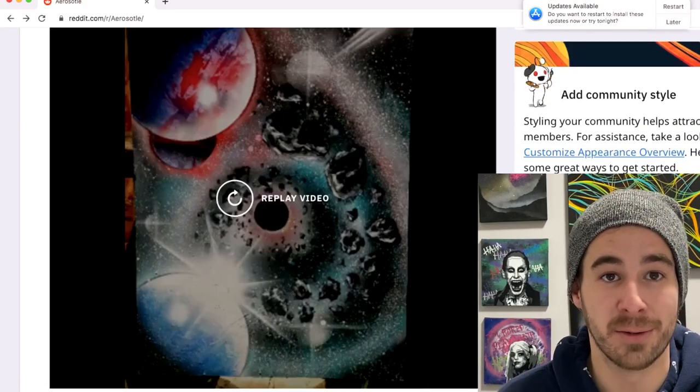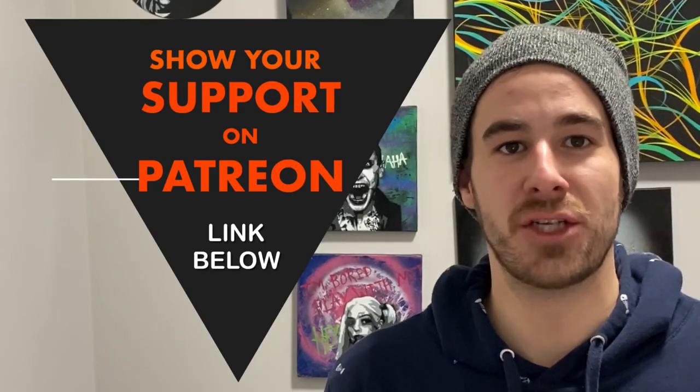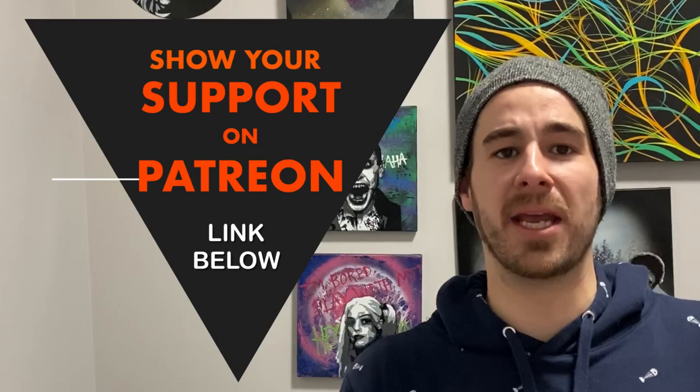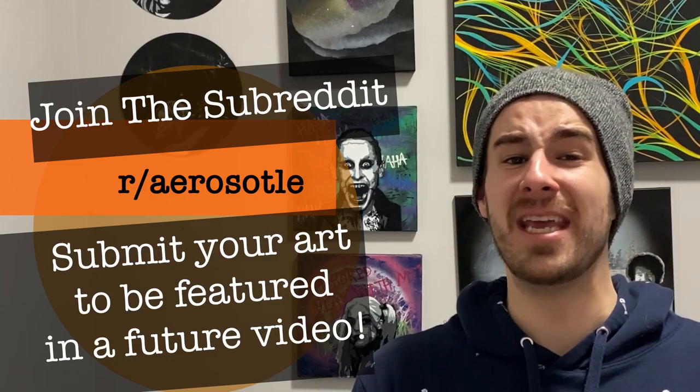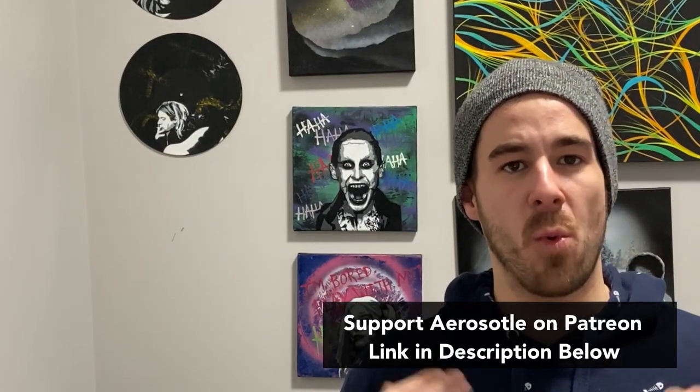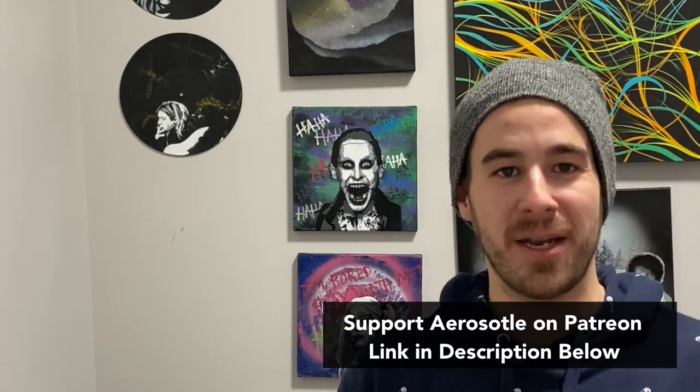Thanks again to all the patrons who support, and thank you all for submitting your beautiful works of art here on the Aristotle subreddit. If you guys want to be featured in a future video, it's as easy as submitting over on Reddit. Try to keep it to about four or five paintings a week to up your chance of getting them all featured. Head on over to Patreon if you want to be a supporter of this channel. Thank you all for watching, thanks for enjoying, and I'll see you guys again in a future spray paint art video. In the meantime, slap that like button and we'll see you next time.